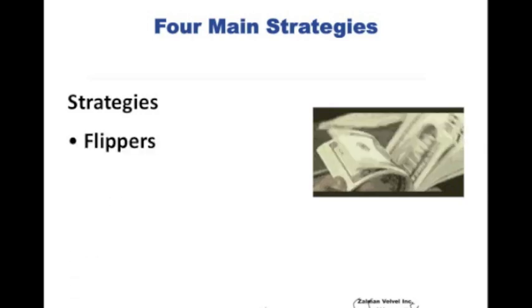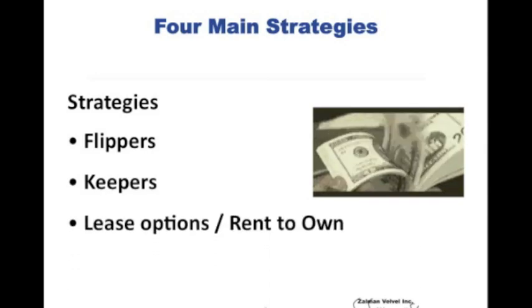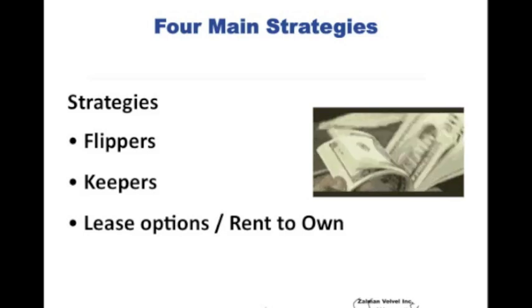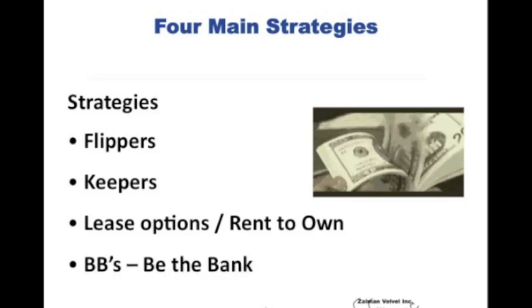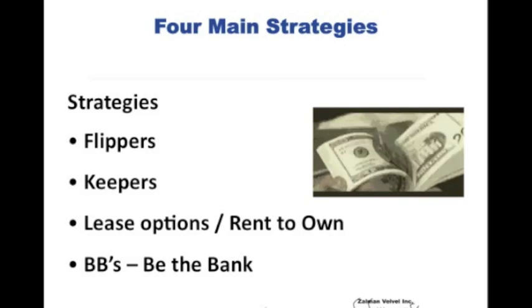This is Uncle Zolli's third show. Let me review the four main strategies that you have when you invest in real estate and in mobile homes in particular. You've got flippers — buying, fixing up and selling. You've got keepers, where you buy them and then rent them out for positive cash flow and/or appreciation. You've got lease options or rent-to-own, where you option the property to buy it and then sell it — it's a combination of a flipper and a keeper. And then you've got one that is particularly powerful to mobile homes and mobile home parks: Be The Bank, which we'll discuss at a later time.